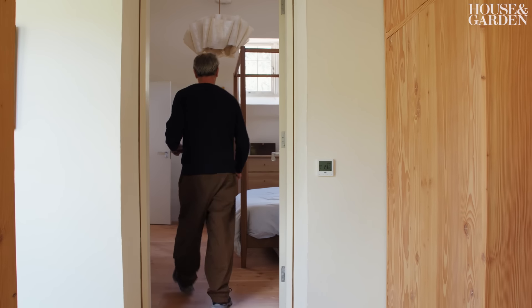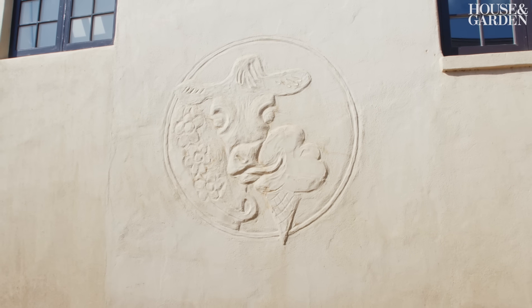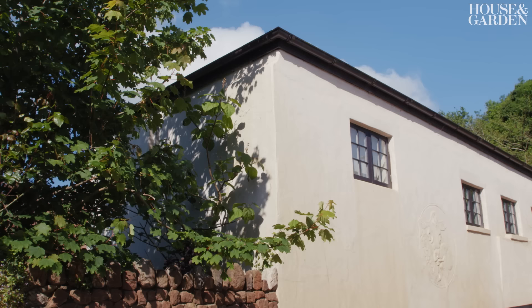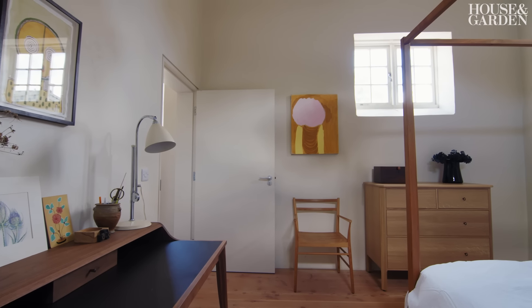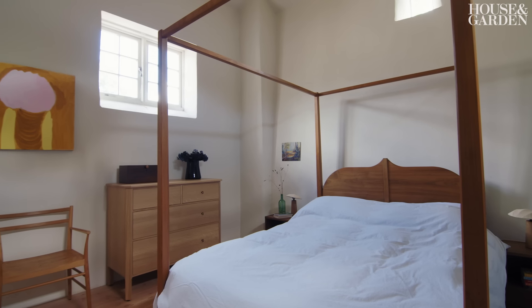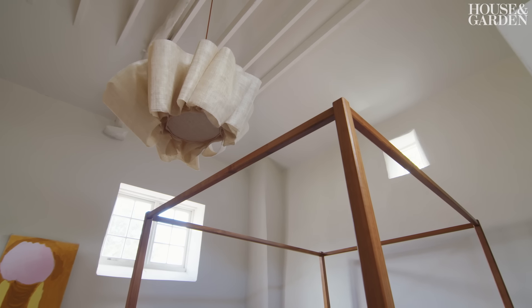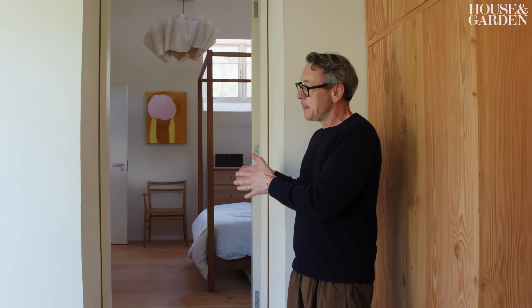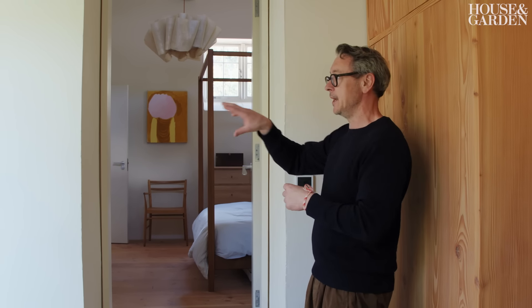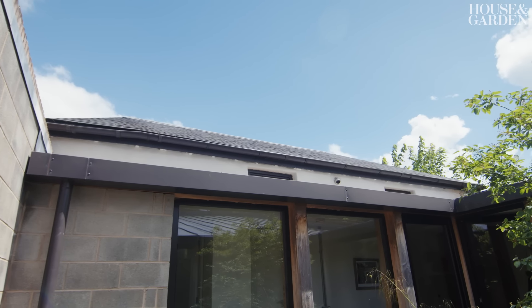This is the oldest part of the building — the original Cob Barn, which was also the original ice cream factory. Cob is a really old way of building using straw, mud, and stones. Inside, we've kept this section looking as original as possible: it has the full height inside, exposed beams, and everything is whitewashed — quite a monastic feel to the space. We've then got three openings through to the new part of the building, which is adjoining this old Cob Barn.